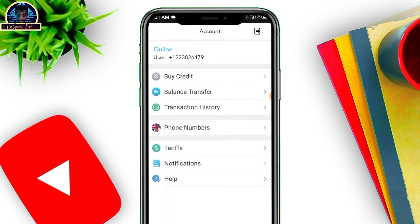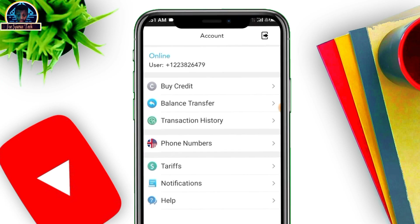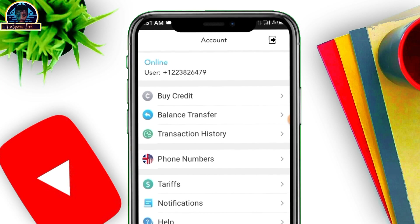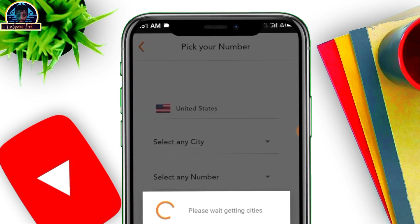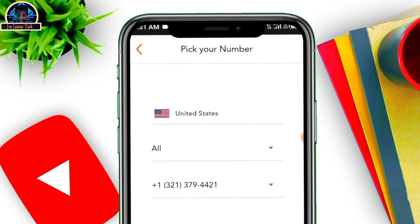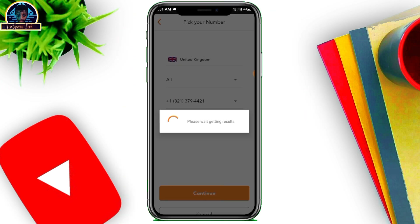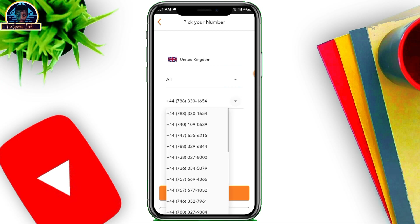Getting the UK phone number is very simple. Head over to 'Phone Number,' then click on 'Get Numbers.' Click on the United States icon, then select UK. Once you are there, they are going to give you a random number. If you don't want that one, you can select any from the list.